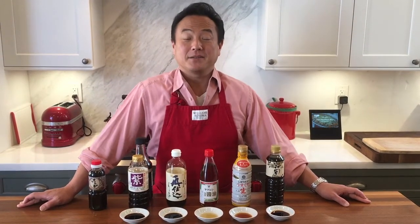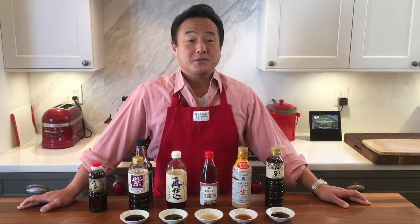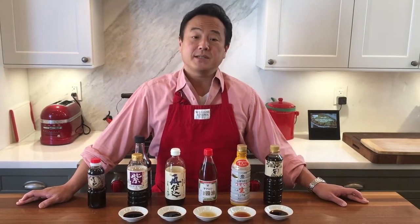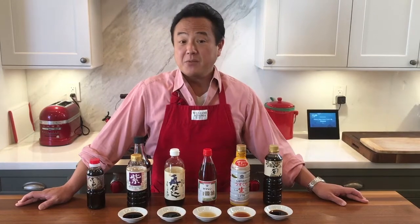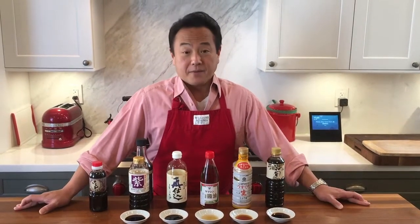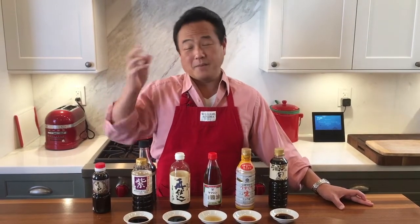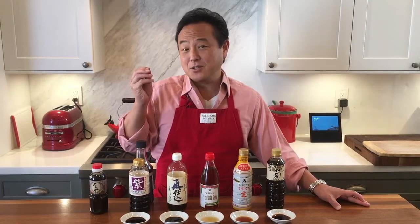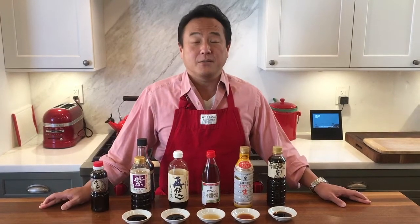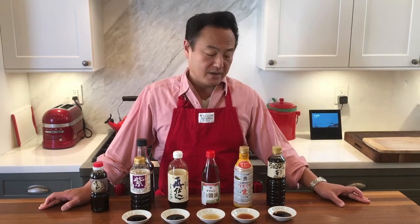So let's start talking about a little bit of background and the history of soy sauce. Soy sauce was invented in China and introduced to Japan about 3,000 years ago. As the name indicates, soy sauce is made of soybeans. However, as Japanese often do, they tweaked those items and started using wheat. So Japanese soy sauce actually includes wheat as one of its ingredients.